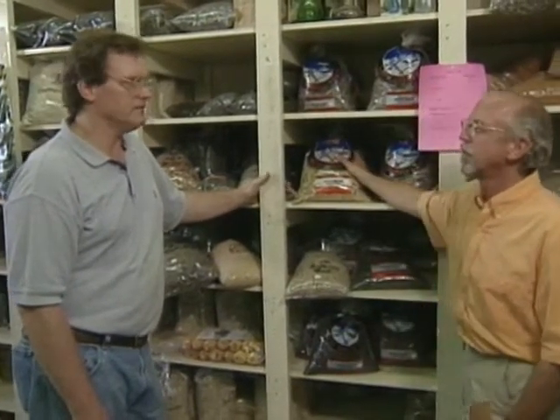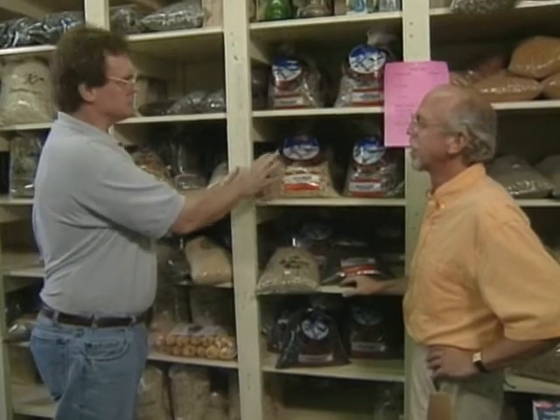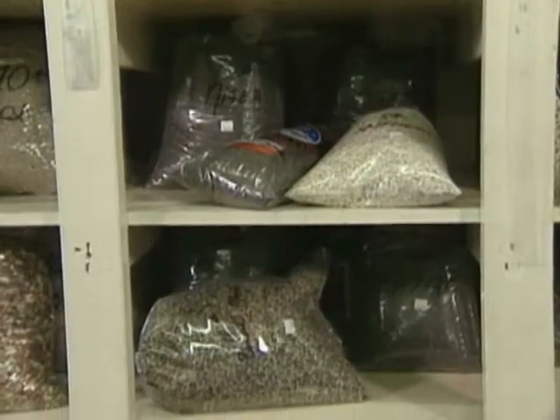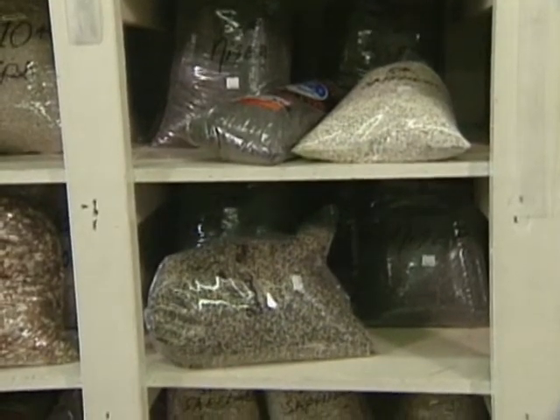Once you've picked out the feeder — either a tube or a platform — what you put in it is going to determine what birds you attract. This is the old-fashioned wild bird feed mix, just a basic bird food mix. It's a combination of four or five different kinds of feeds: sunflowers, milo, millet, corn, and something for all the birds. If you're starting out and don't know what kind of feed to put out, start with something like this and see what birds are eating. It's a good mix for year-round.